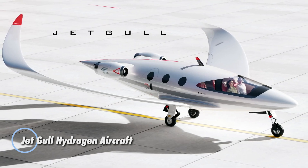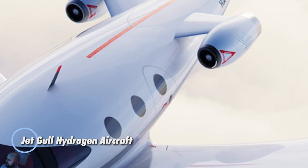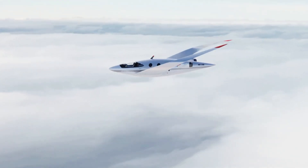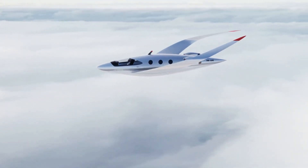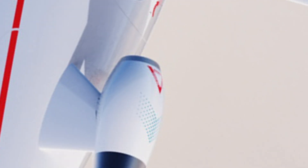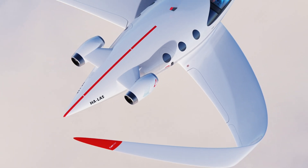The JetGull Hydrogen aircraft represents the future of sustainable aviation, combining cutting-edge aerodynamics with eco-friendly fuel technology. Its innovative wing design, which integrates winglets as elevators, enhances both stability and control for a smoother flight.